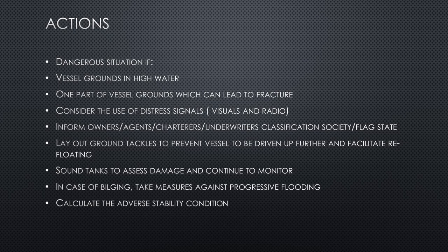If part of the vessel grounds and causes a fracture or hole in the ship's hull, you must deal with the bilging and ingress of water, which will also lead to stability complications. Consider the use of distress signals, especially if other ships are passing nearby. Inform your owners, agents, charterers, underwriters, classification society, flag state, insurers, and P&I club — basically all parties managing your vessel.